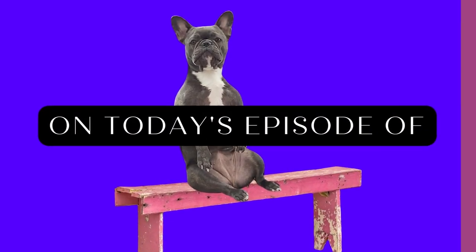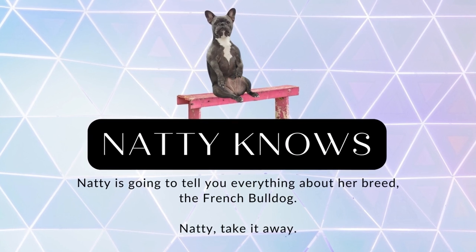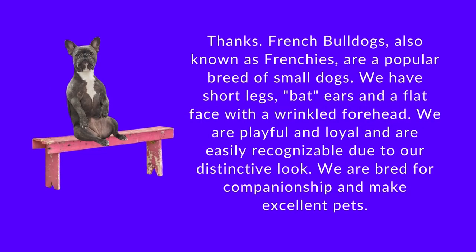On today's episode of Natty Knows, Natty is going to tell you everything about her breed, the French Bulldog. Natty, take it away. Thanks.